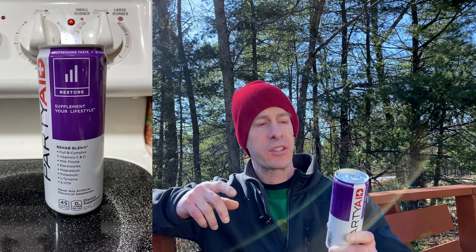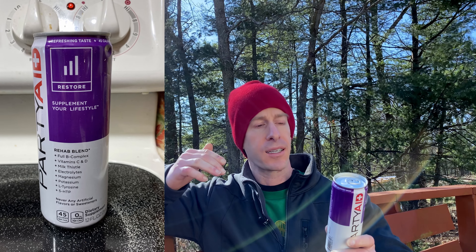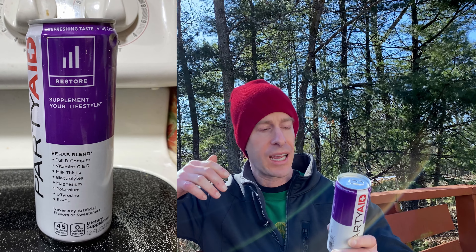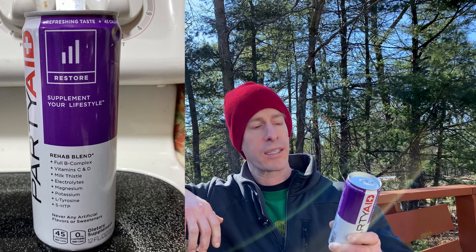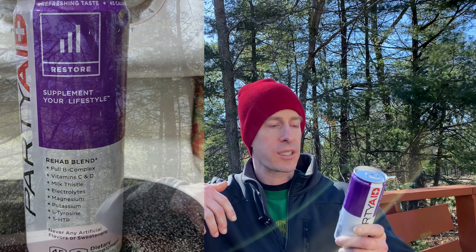One can is 45 calories. We've got vitamin C, D3, thiamine, riboflavin, niacin, B6, B12, biotin, pantothenic acid, calcium, magnesium, zinc, selenium, potassium. Then we have a proprietary blend of 5-HTP, L-carnitine, L-tyrosine, milk thistle extract, and electrolytes.